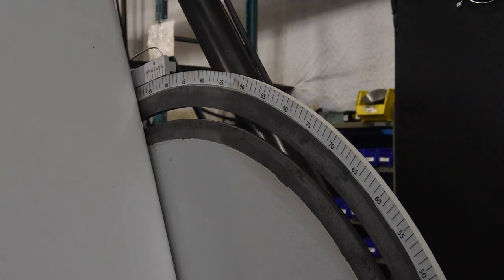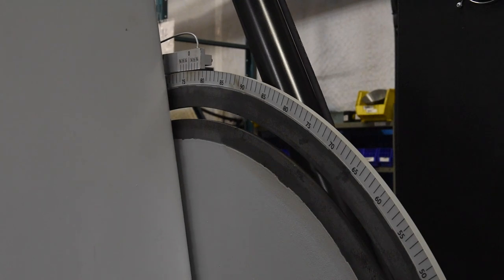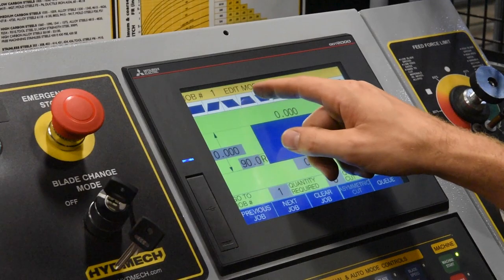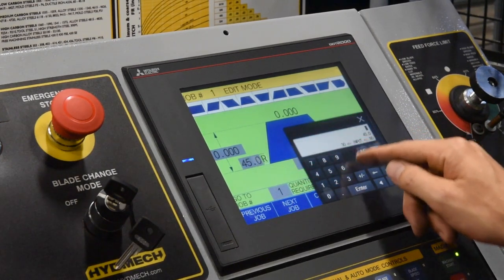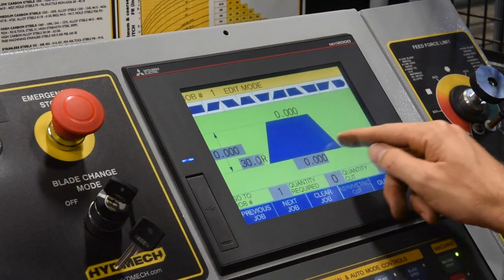The V2126 APC machine features automatic programmable mitering with a go-to-angle functionality from 60 degrees left to 60 degrees right. The automatic PLC control features an 8-1/2-inch touchscreen controller, user-friendly graphical icon programming for miter cutting, and is programmable up to 1,000 jobs with 20 in queue.